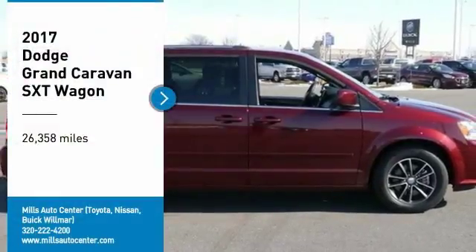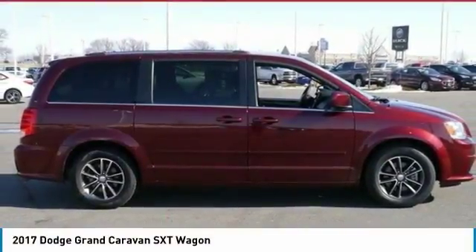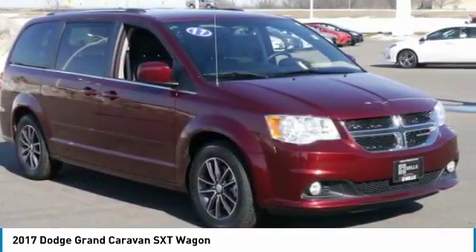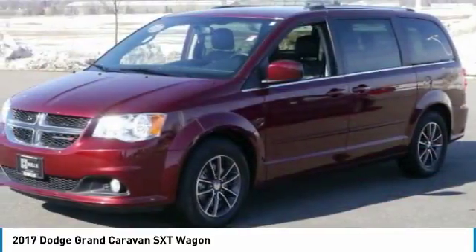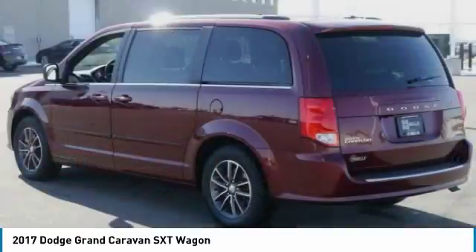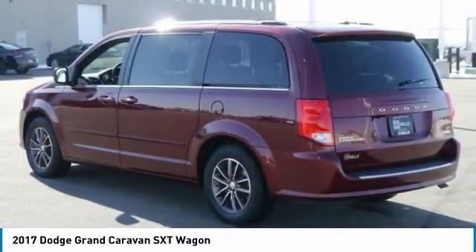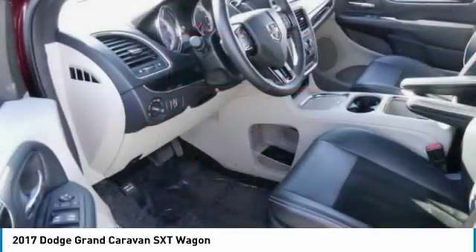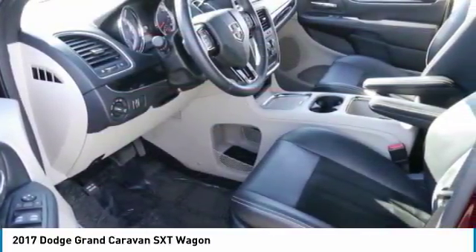Take a ride in the 2017 Grand Caravan. The Dodge Grand Caravan received the government's highest front and side crash rating of five stars. Its vast interior is widely praised with an innovative seating arrangement, versatile cargo storage, and enough entertainment features to keep the kids entertained on road trips.